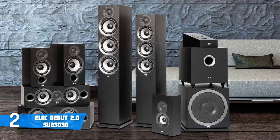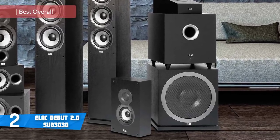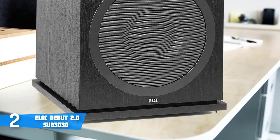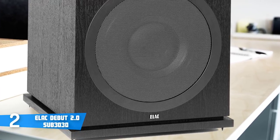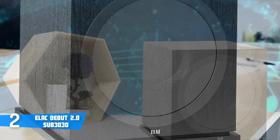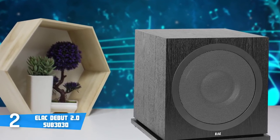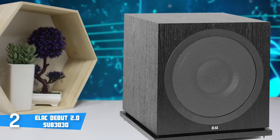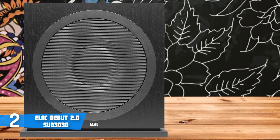At number 2, it's the Elac Debut 2.0 Sub 3030. The 3030 subwoofer from the Elac Debut 2.0 Sub Series was designed and built to output incredible sound for an affordable price while fitting in almost any part of your room. Design-wise, this particular model boasts an attractive wooden construction which is textured with a light grey color. Meanwhile, at the bottom center, there is an Elac logo which gives a great look to the overall aesthetics. This unit has bridged amplifier switching hybrid amplifiers that combine the sound quality of a Class AB with the efficiency of Class D amplifiers. The Debut 2.0 3030 subwoofer delivers a powerful 1000 watts of Bash amplifier power to a massive 12-inch driver, augmented by a 12-inch passive radiator for bass that truly shakes the foundations.